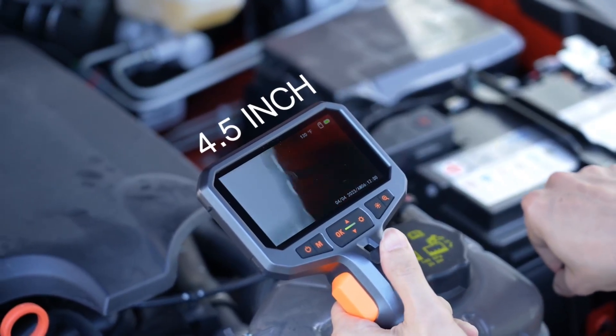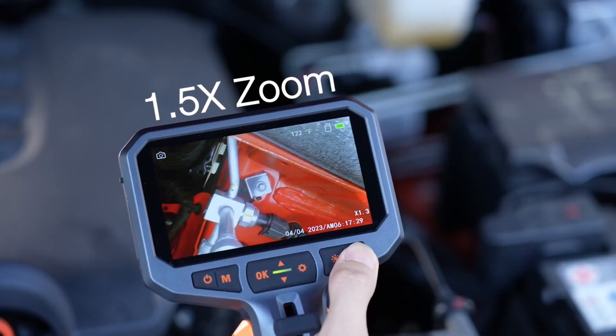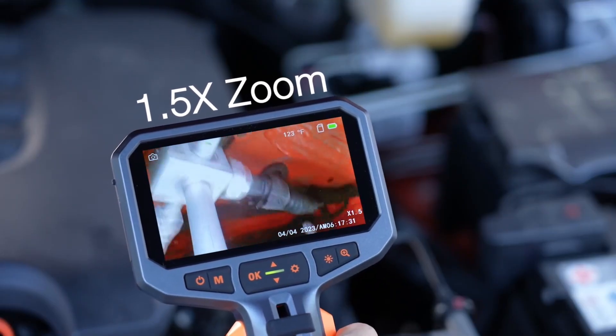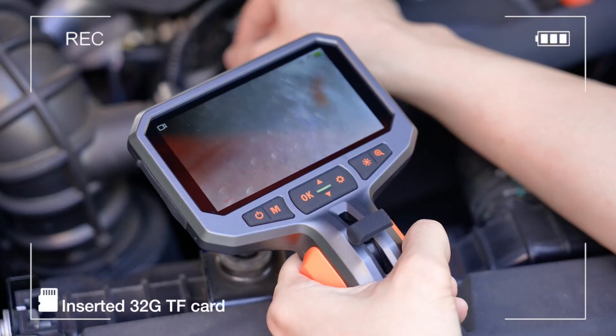Looking for the best borescope inspection cameras? These versatile tools allow you to inspect hard-to-reach areas, making them perfect for professionals and DIY enthusiasts alike. Whether you're examining pipes, engines, walls, or machinery, a high-quality borescope can help you detect problems early, saving you time and money on repairs.